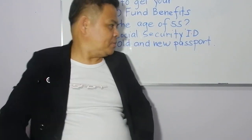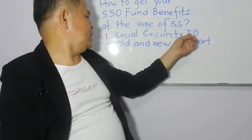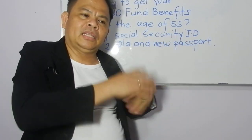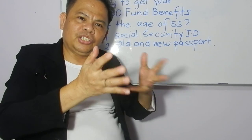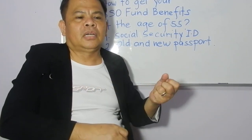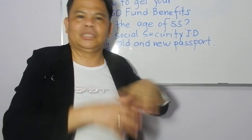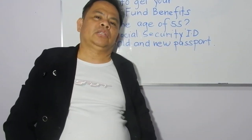So to summarize, number one: bring your Social Security ID, both the old and new one. Number two: bring your passport, both the old and new one. They will check these to verify your identity and confirm your claim. That's it — very easy, and they will give you the money right away.